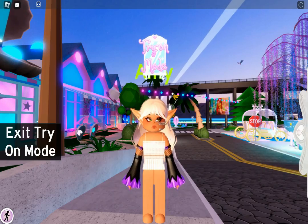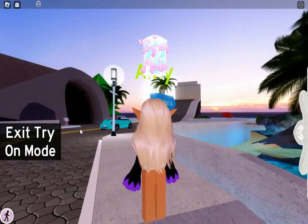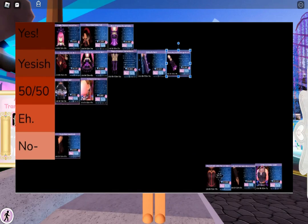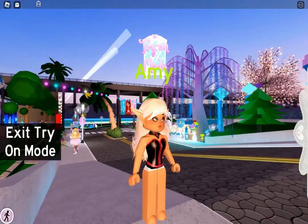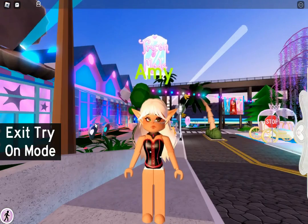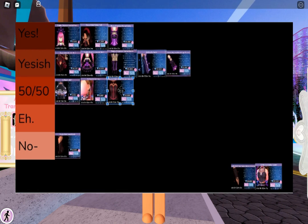Next we have the Shadow Empress sleeves. I love them, but again I feel like they're kind of outdated, so I'm gonna have to go with a Yes-ish. Next is Royal Rebel corset — I mean, I like it, but that top looks kind of weird. It's a strange print. So I'm gonna have to go with a 50-50.